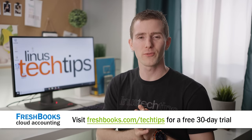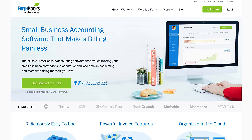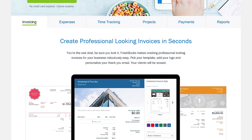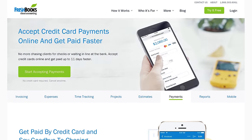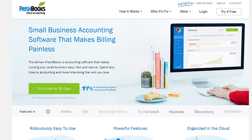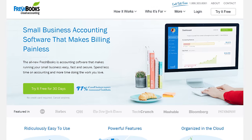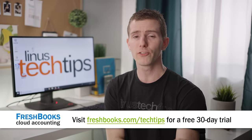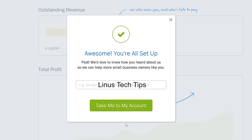FreshBooks is the small business accounting software for freelancers and small business owners. It allows you to be more productive, more organized, and get paid faster. You can create and send professional-looking invoices in less than 30 seconds, set up online payments with just a couple of clicks, and see when your client has seen your invoice. You can also track your hours and expenses in their iOS and Android apps. Try it out for free for 30 days at freshbooks.com/techtips and enter 'tech tips' in the how did you hear about us section.